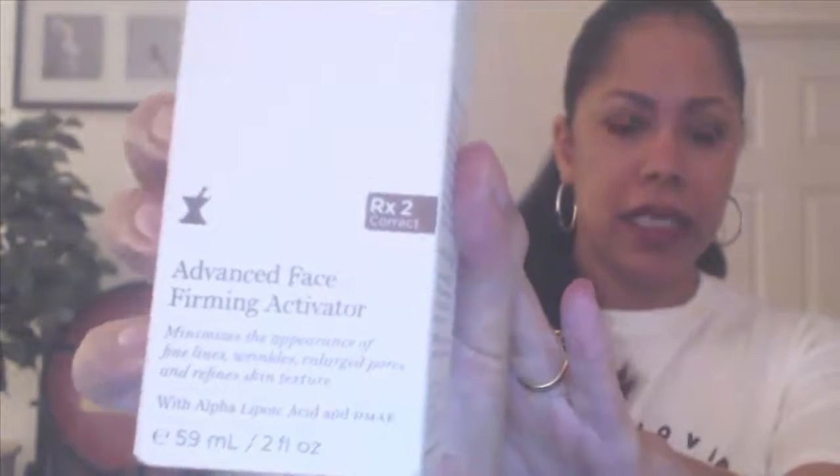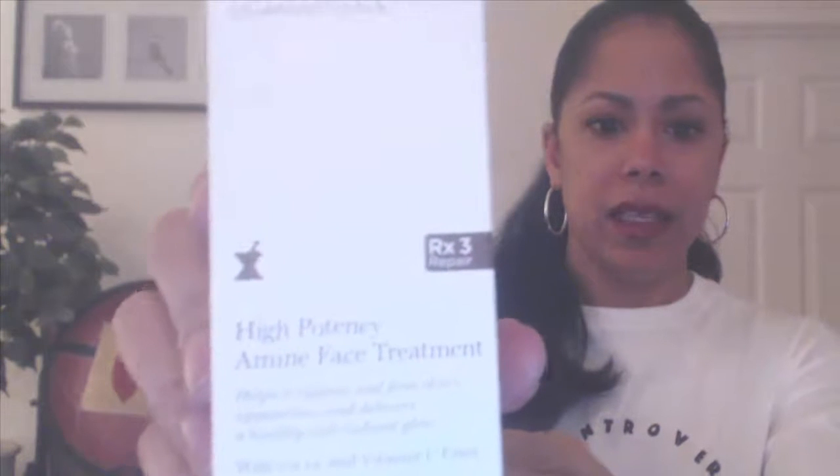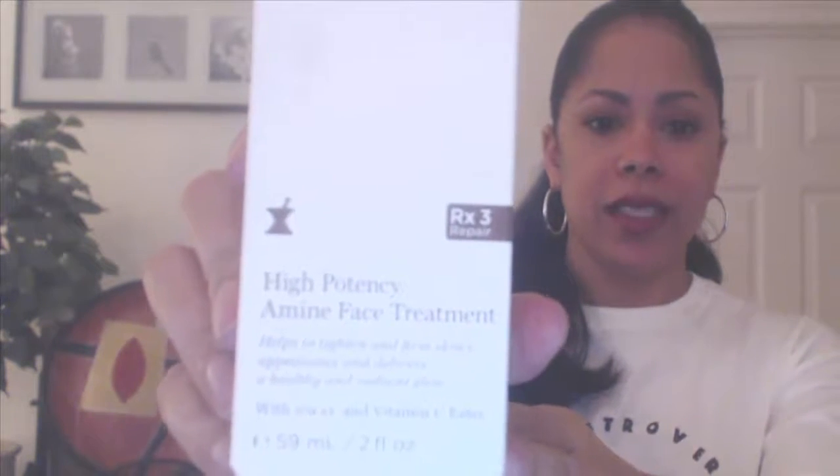All his products come in a bottle similar to this. The first product I use is the Advanced Face Firming Activator — and the other one is the High Potency Amine Face Treatment. Those are the two products that I used the most.